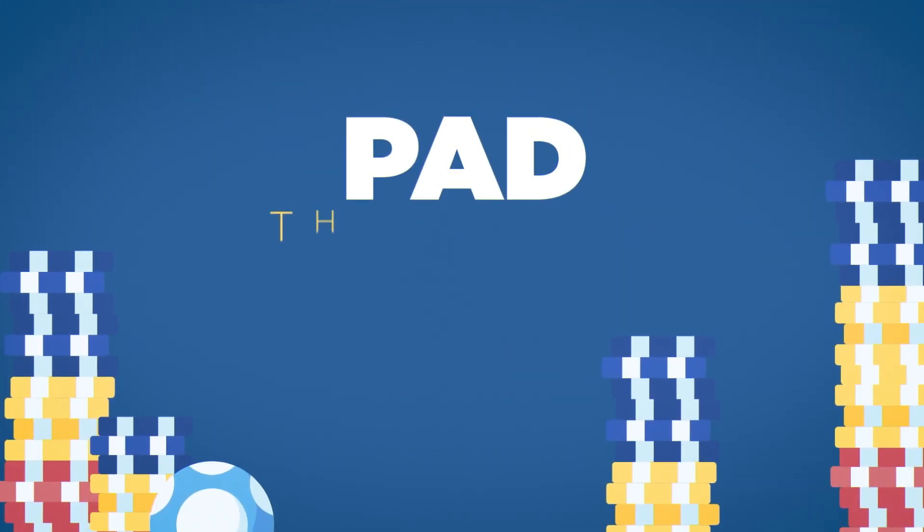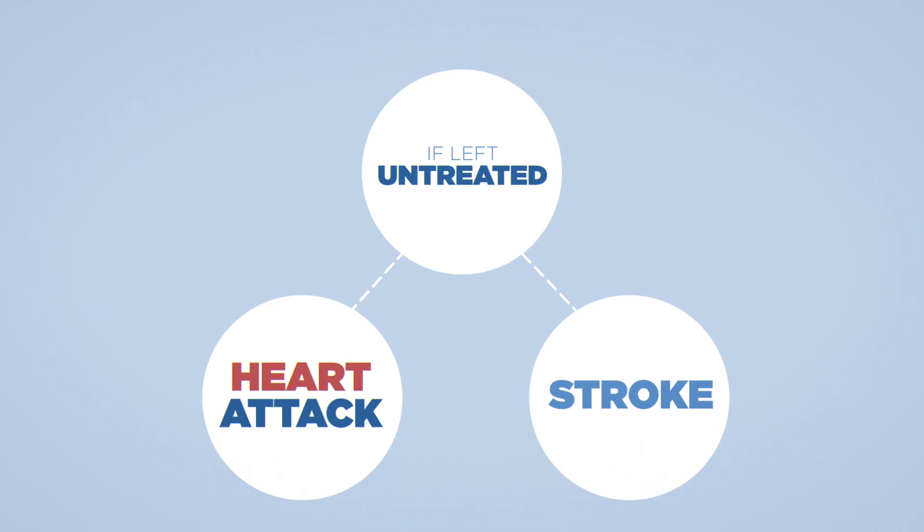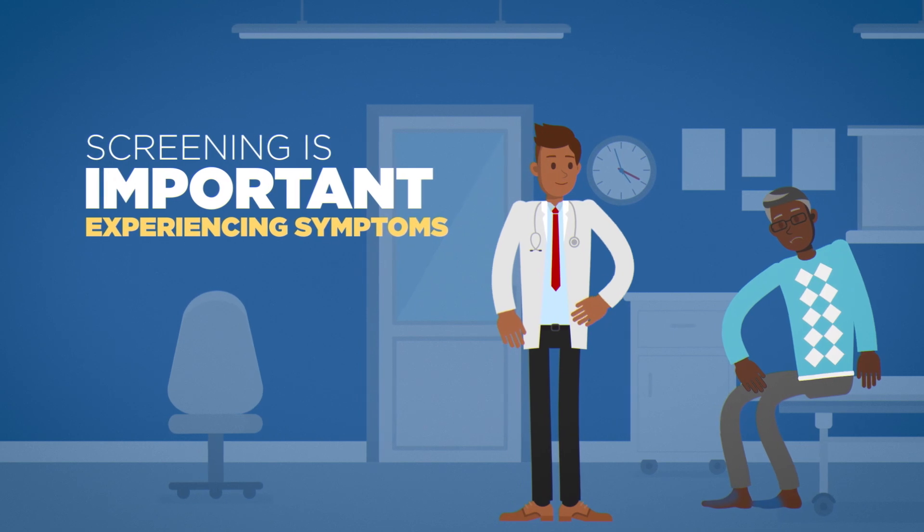And when it comes to PAD, the stakes are high. If left untreated, the disease can cause a heart attack or stroke. It can also lead to amputations.